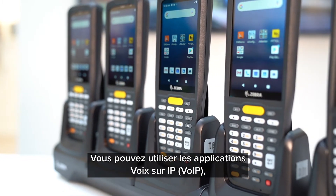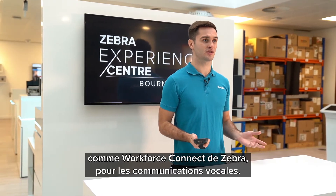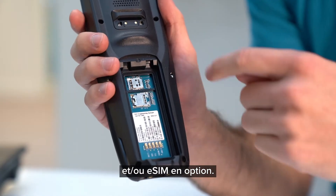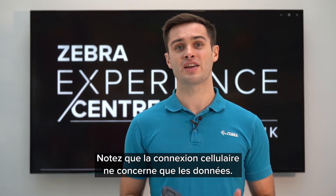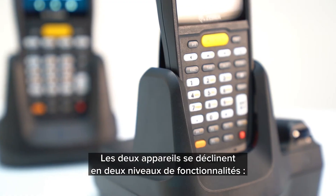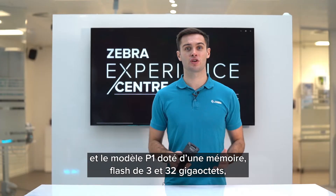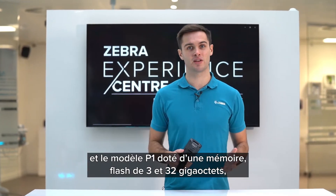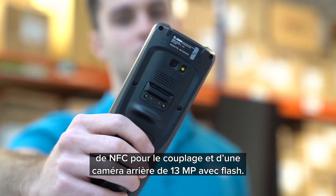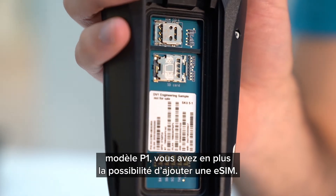You can use Voice over IP applications such as Zebra's Workforce Connect to support voice communications. MC2700 SKUs include a nano SIM card slot or optional eSIM support. Please note that the cellular connection is data only. Both devices have two tiers of features: base SKUs with standard features, and P1 SKUs which include 3 GB RAM and 32 GB flash memory, NFC for tap-to-pair, and a 13 megapixel rear facing camera with flash. On the MC2700 you also have the option of eSIM support on P1 SKUs.